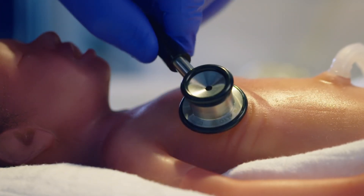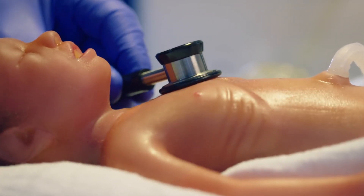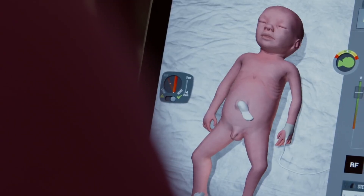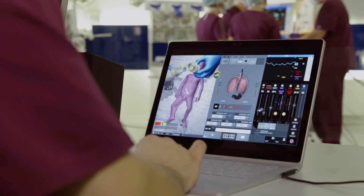Paul's lungs, heart, and abdomen can be auscultated via his included specialized Bluetooth stethoscope. Paul's undockable control tablet demonstrates learner actions with real-time 3D animations, and easily reviews real-time displays of all preterm simulator conditions, including chest compressions.